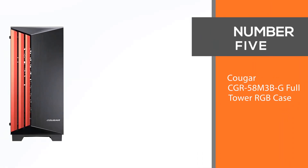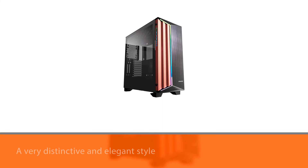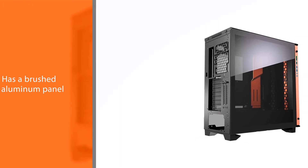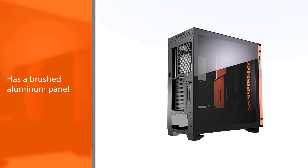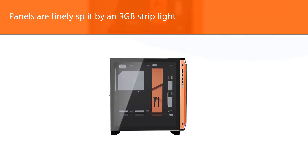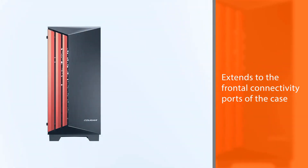Number five: Cougar CGR-58M3B-G Full Tower RGB Case. This case features a very distinctive and elegant style. At the forefront you will see a brushed aluminum panel taking up half of the space, while on the other side a shiny black coated panel complements it. Both panels are finely split by an RGB strip light that extends to the frontal connectivity ports.